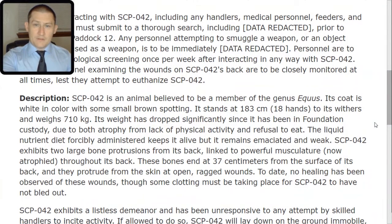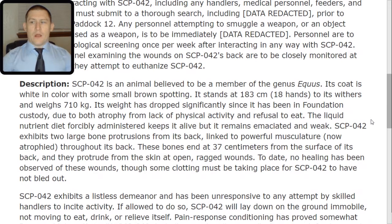Description. SCP-042 is an animal believed to be a member of the genus Equus. Its coat is white in color with some small brown spotting. It stands at 183 centimeters, or 18 hands, to its withers, and weighs 710 kilograms.